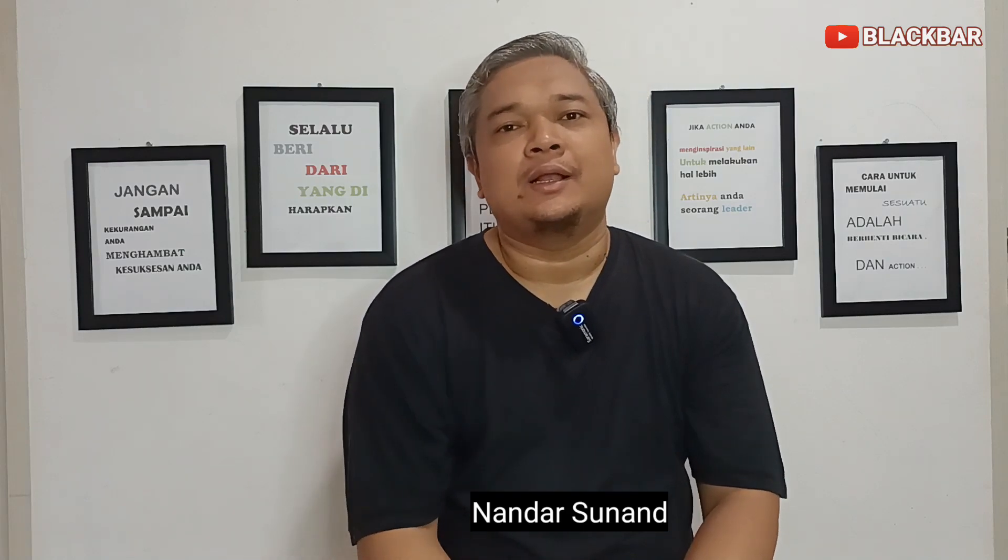Hi guys, apa kabar kalian semua? Mudah-mudahan selalu dalam keadaan sehat ya. Ketemu lagi sama saya, Naandar di channel Blackbar Motorcycle.